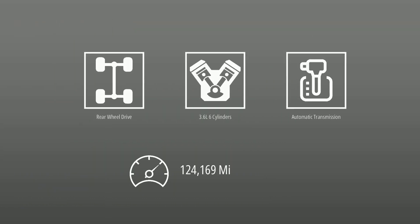This Jeep is powered by rear-wheel drive, a 3.6-liter engine, automatic transmission, and has 124,169 miles.